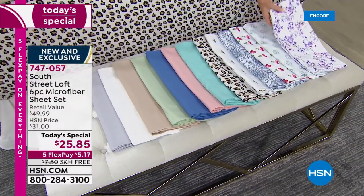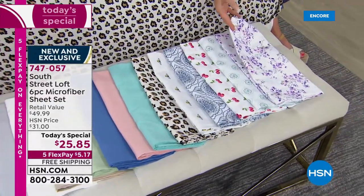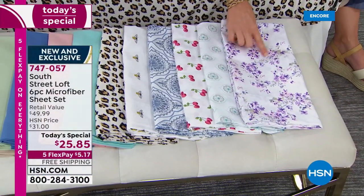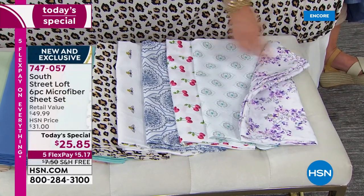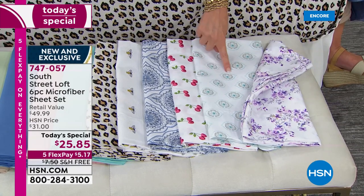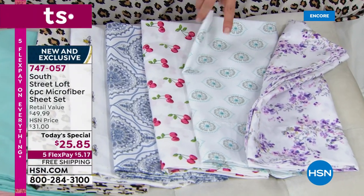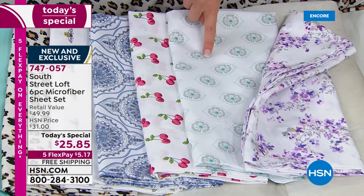Let me show you these beautiful brand new prints. This is the lavender floral — I am loving it. It's got depth, and it even has a little bit of sage in it. If you wanted to mix it with one of our solids, I recommend the white or the sage. This is the aqua medallion — isn't that just precious? We have an aqua sky that would be beautiful with that. You would get the top sheet, the bottom sheet, and four pillowcases in the print.